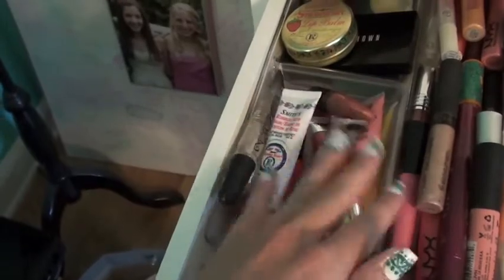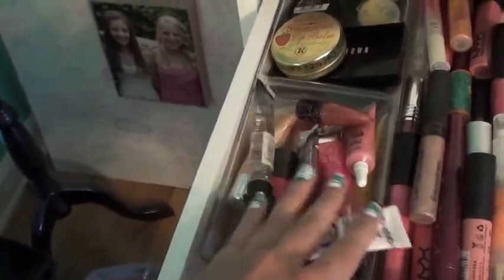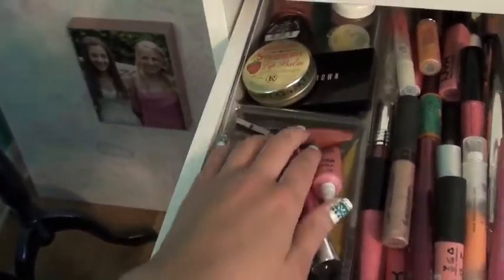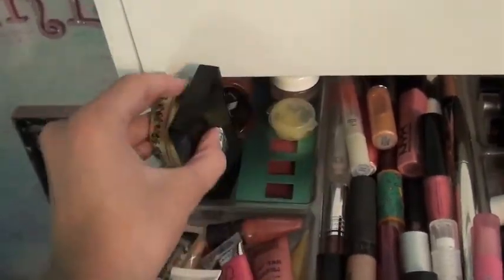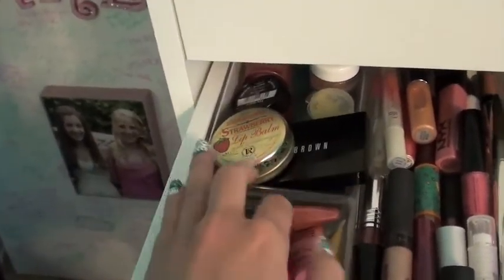So like OCC, NYX, Victoria's Secret, Urban Decay, stuff like that. And then I have all my tub lip products - I have like a Bobbi Brown palette and just other stuff.